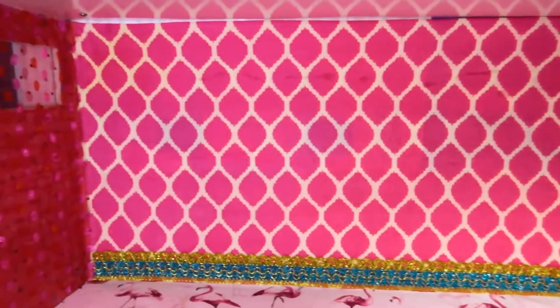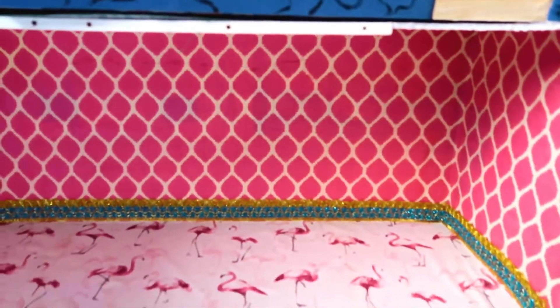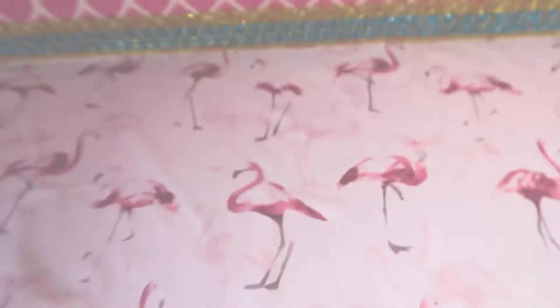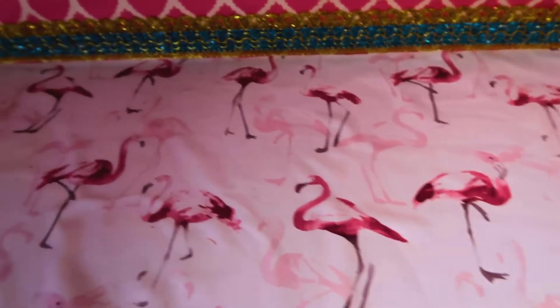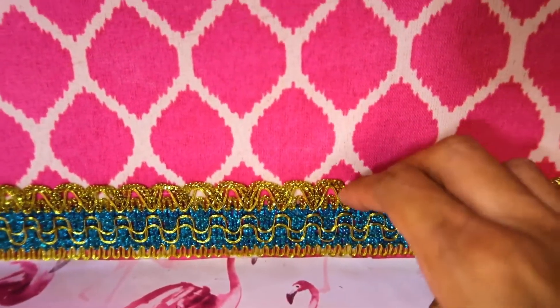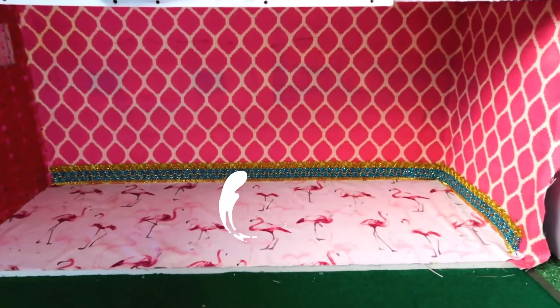The first thing I did here was add some fabric and used it as wallpaper. Here's the little edge, and of course I needed to pair it up with some flamingo fabric. I used a piece of ribbon as trim in a teal color, and you can see the flamingo floors and the beautiful pattern on the back there.